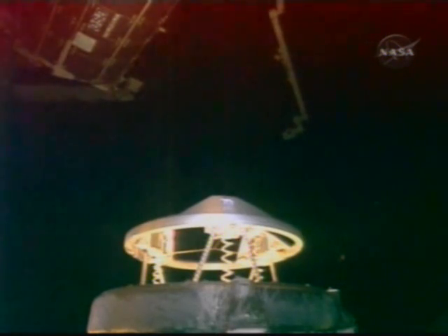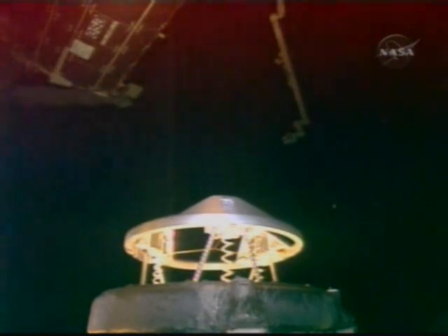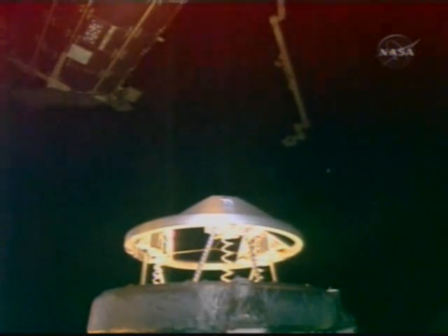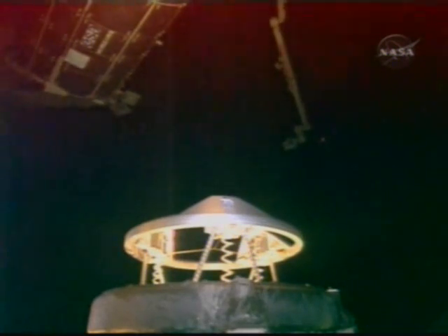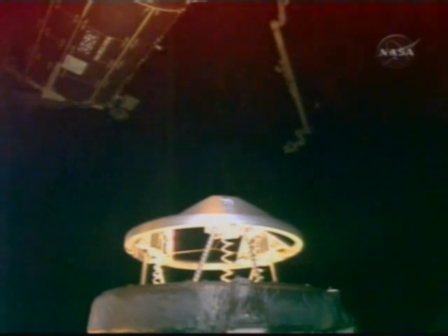Rendezvous officer reports 20 feet out from the space station, closing slowly and deliberately.